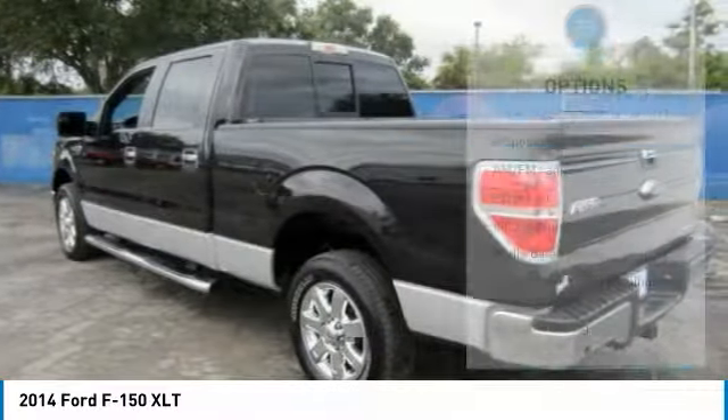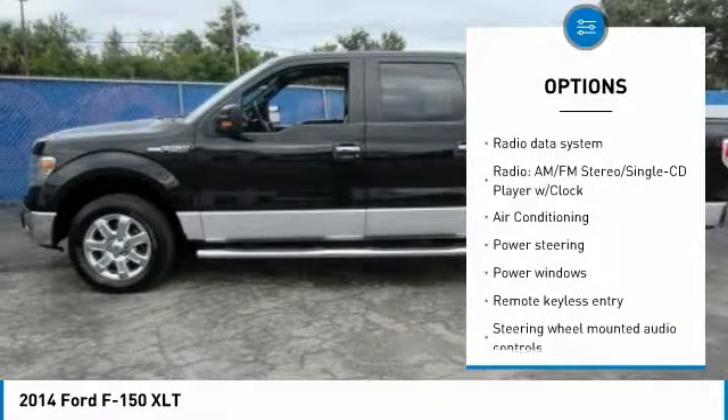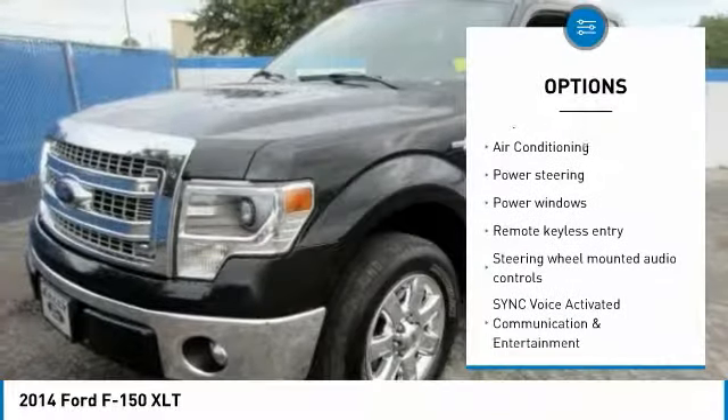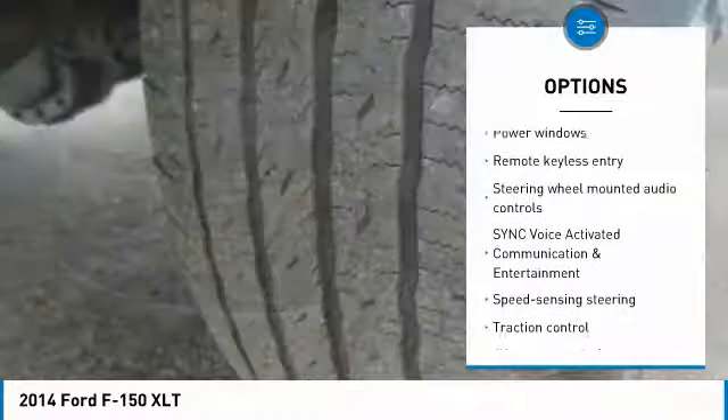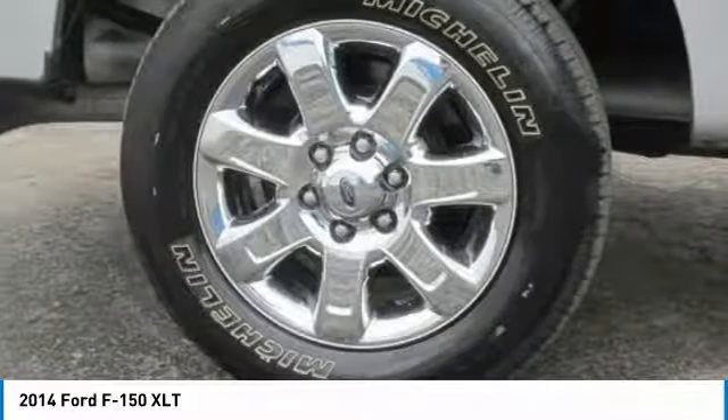Here are some of this vehicle's great options: traction control, dual airbags, air conditioning, power steering, alloy wheels, four-wheel disc brakes, center armrest, electronic stability control, power windows, and security system.